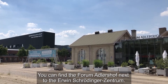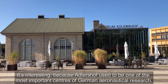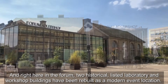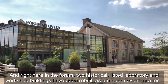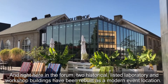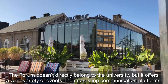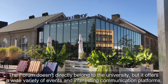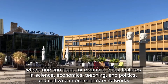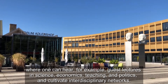You can find the Forum Adlershof next to the Erwin Schrödinger Zentrum. Adlershof used to be one of the most important centers of German aeronautical research. Right here in the Forum, two historical listed laboratory and workshop buildings have been rebuilt as a modern event location. The Forum doesn't directly belong to the university, but it offers a wide variety of events and interesting communication platforms where one can hear, for example, guest lectures on science, economics, teaching and politics, and cultivate interdisciplinary networks.